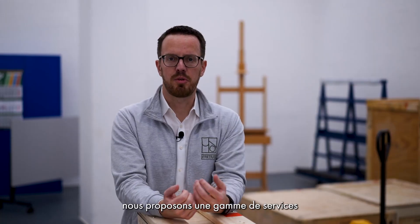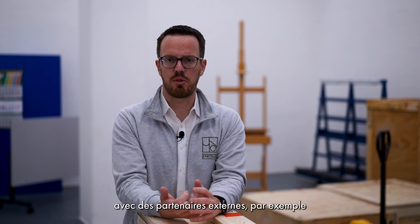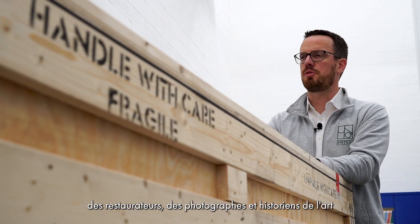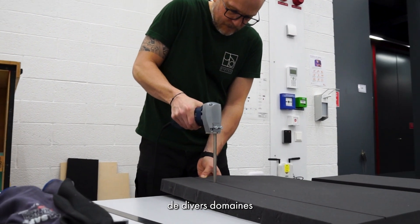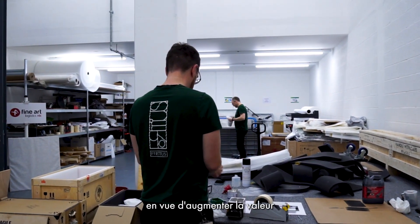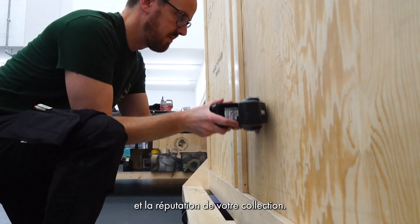Then, in the Freeport, we provide all kinds of services with external partners, for example art restorers, photographers, historians and other people specializing in their trade and able to augment the value and the importance of your collection.